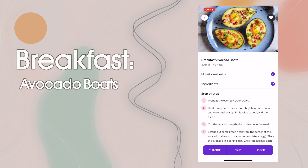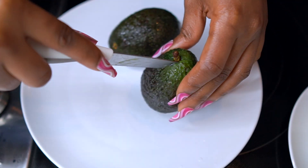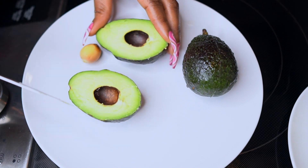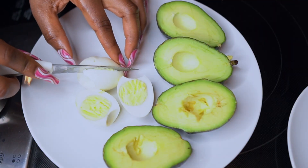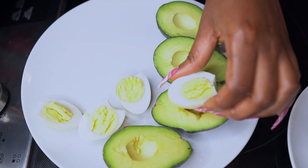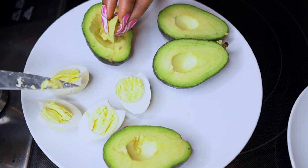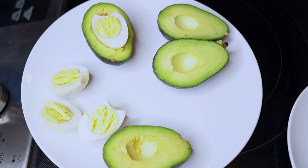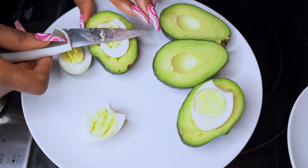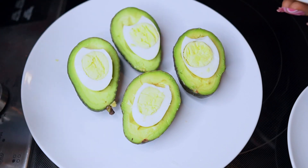So for breakfast, we're going in with avocado boats from the app. I'm starting with my avocados — I'm so happy to have found new ways to enjoy avocado because it's so healthy for you. I'm taking out the seed and the middle — I sliced it open. I also boiled some eggs already to speed up the video, and now I'm trying to fit the egg into the middle. To do that, I just scrape the middle out a little bit so it can accommodate the egg.